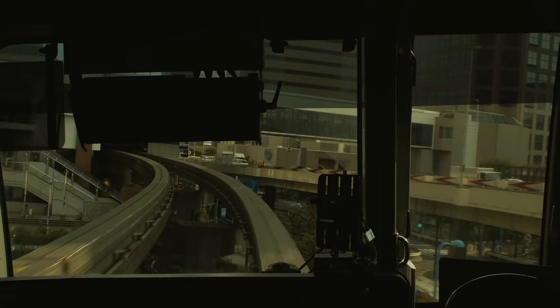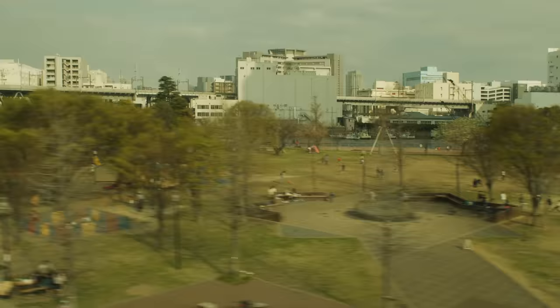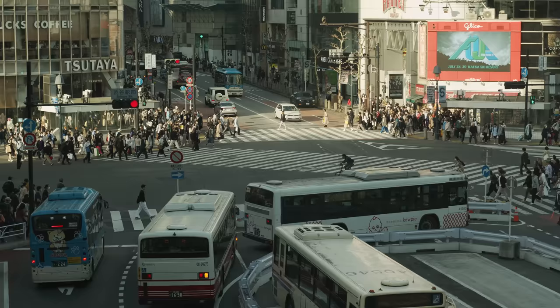I didn't buy anything from Pigment — I just treat it more like a museum. Like when you go to an art museum, you're not going to buy the art, but you go to look at it. This one is a little bit out of the way, but it's on the same monorail line as one of my favorite flea markets, which is Tokyo City Flea Market.